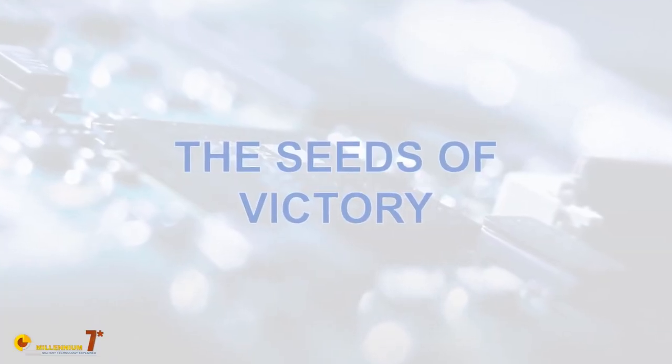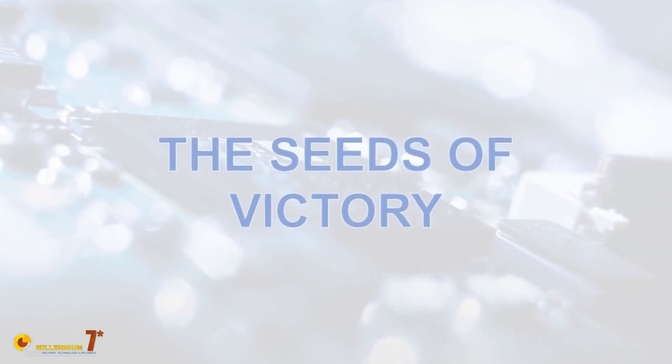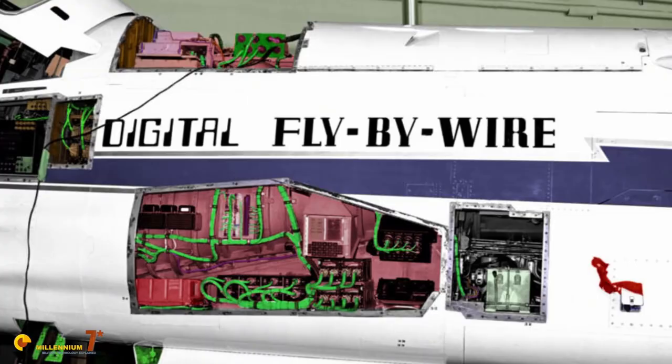The era of the variable-sweep wing began, but as we are going to see, it was not destined to last long. Something else was happening at the same time, and it was a game changer. In the first half of the 1970s, actuators and the theory of control had progressed enough to create control solutions where the pilot input was decoupled from the control surfaces — the so-called fly-by-wire was born.